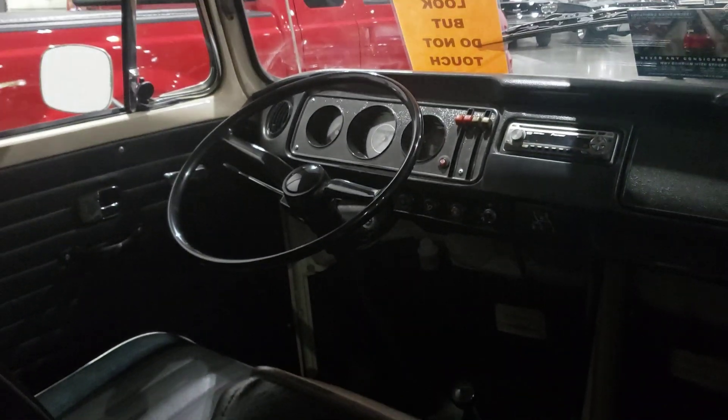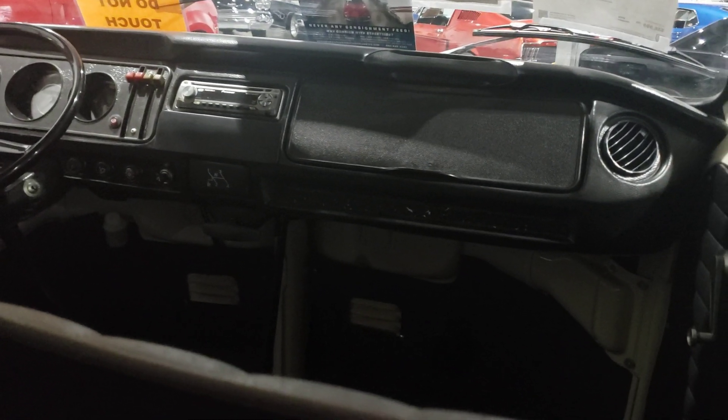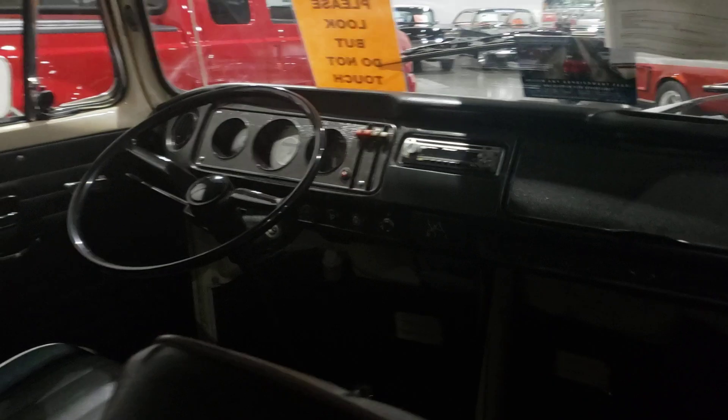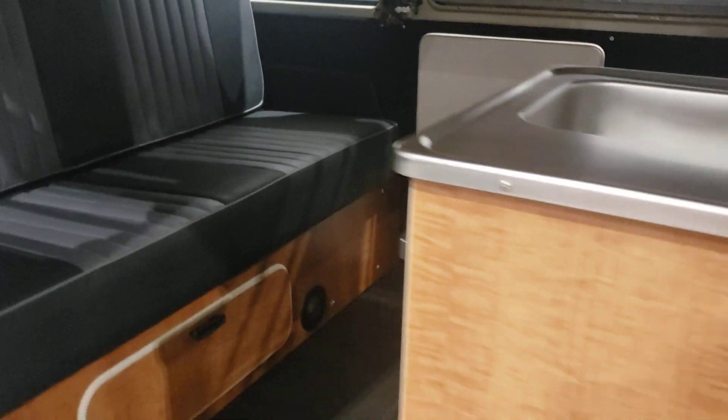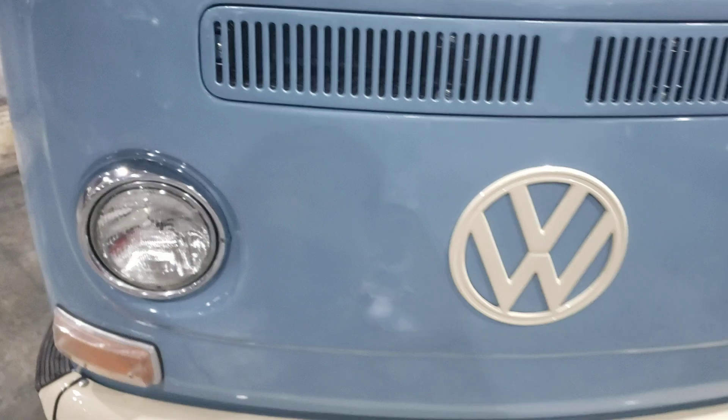We're driving and you get the front view. These things were pretty cool back in the day. This one here is reasonably priced — they're only asking $36,000 for it.